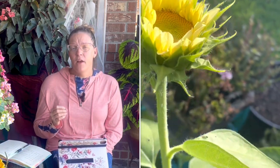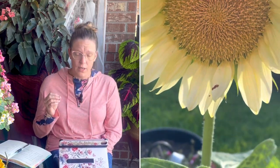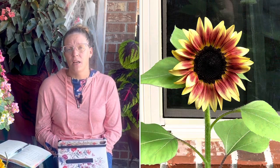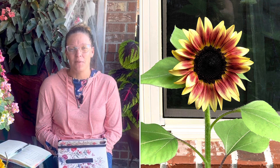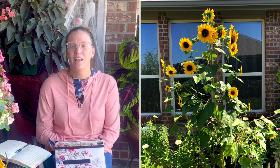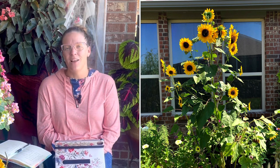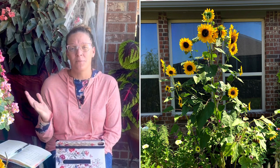One of my favorite Pro Cut sunflowers is called Pro Cut Gold Light — I grew that this year and it is the most beautiful, perfect, gorgeous sunflower with yellow center and yellow petals. I also love growing the Autumn Beauty Mix by Botanical Interests, though you can also find similar mixes at big box stores. It's a mix of browns, reds, and yellows — absolutely gorgeous autumn tones.